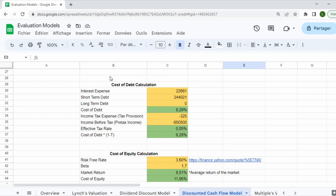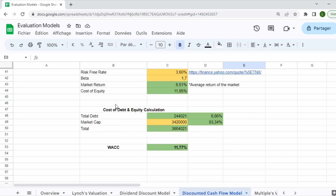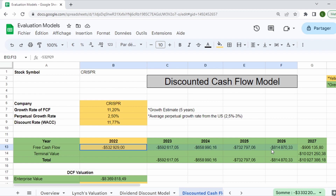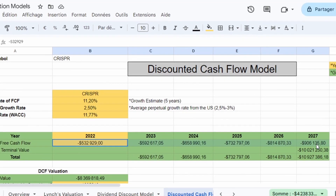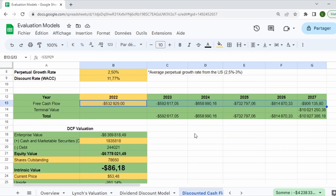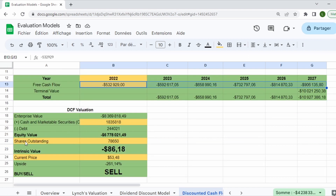For the final valuation model, the Discounted Cash Flow model, I'll discount all the company's cash flows using the Weighted Average Cost of Capital (WACC). We find the WACC by combining the cost of debt and the cost of equity, arriving at a WACC close to 12%. Unfortunately, since the free cash flows over the last year were negative, projecting these into the future gives all negative cash flows, and discounting them produces a negative intrinsic value.